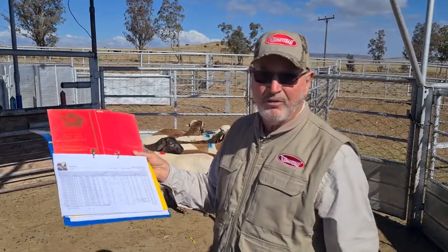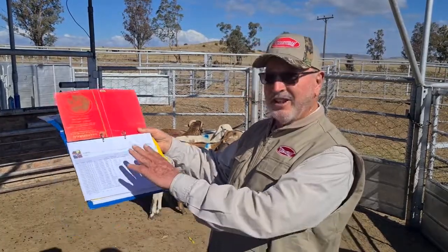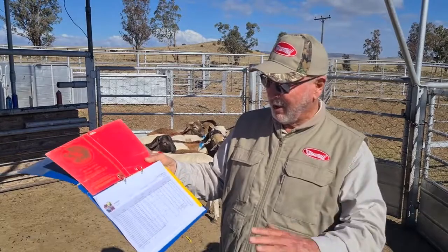There is a fertility value, there is a growth value. All of these data are at my disposal when I look at these sheep.